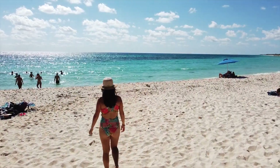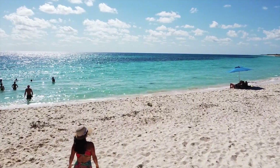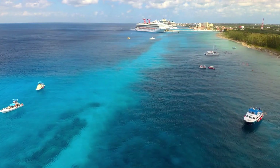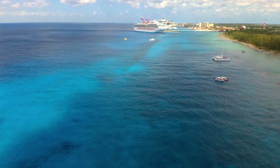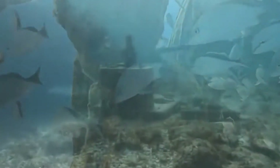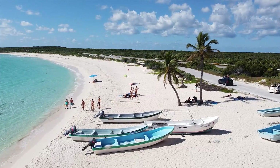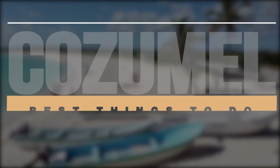Hello, and welcome to our channel. Today, we're excited to take you on a virtual tour of Cozumel, one of the most beautiful islands in Mexico. Cozumel has something for everyone, from its crystal clear waters and white sandy beaches to its rich culture and history. Whether you're a scuba diving enthusiast, a nature lover, or a foodie, plenty of activities and attractions will make your trip to Cozumel unforgettable. So sit back, relax, and let's explore the best things to do in Cozumel together.